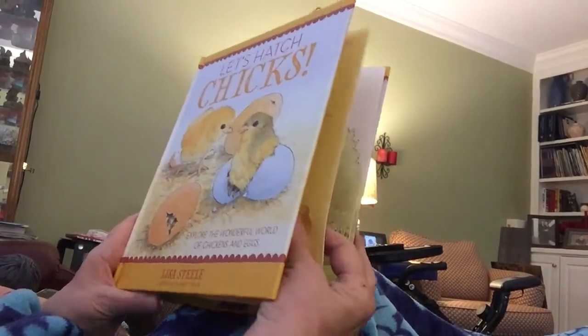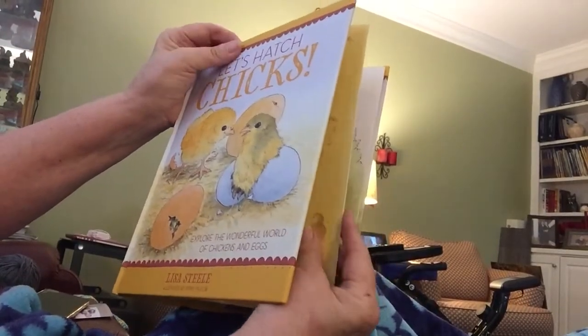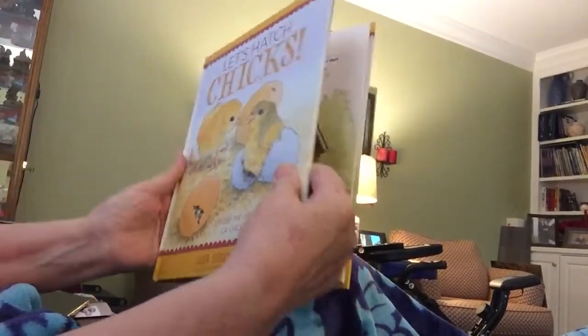So I hope you enjoy learning about Violet today and learning about what happens as we hatch chicks. So join me now. Settle down. This is about a 20-minute book, so it's kind of a lengthy book, but I hope you enjoy learning about Violet.